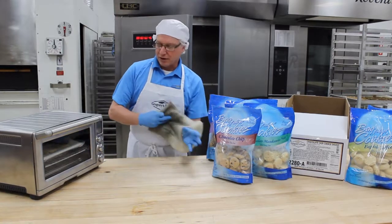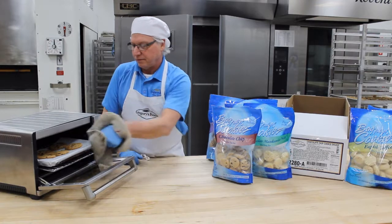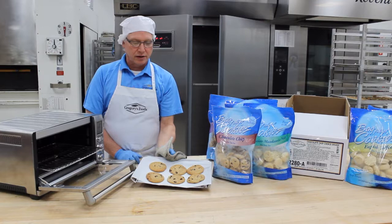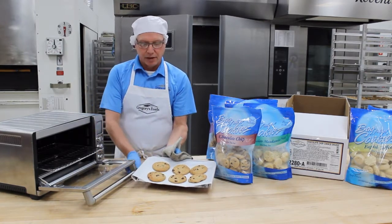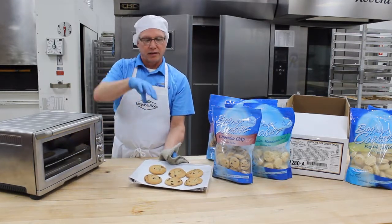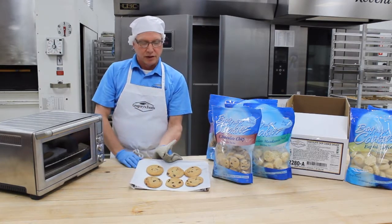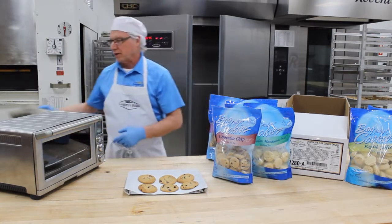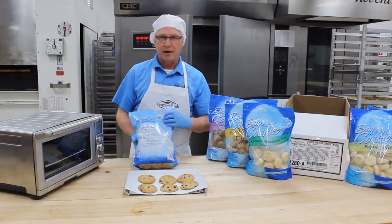Our cookies are ready to come out of the oven. You can see a nice golden brown color — not too dark, but a nice bake. That was 11 minutes in this particular oven. A lot of ovens have hot spots, so you may need to rotate the pan halfway through or move to a higher or lower shelf. You can get a nice finished product like this, and the baking instructions are right on the back of the bag. Thank you.